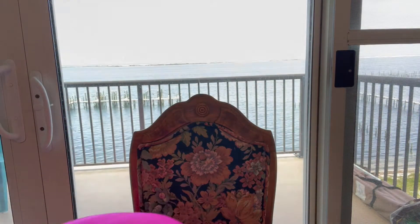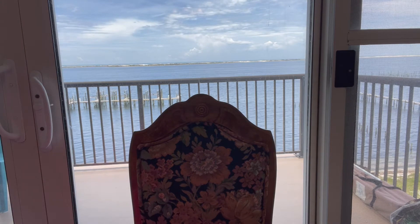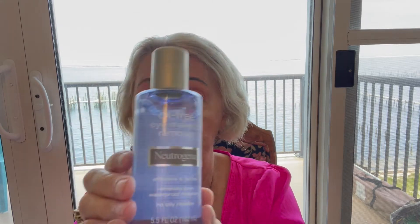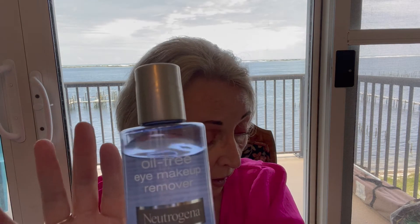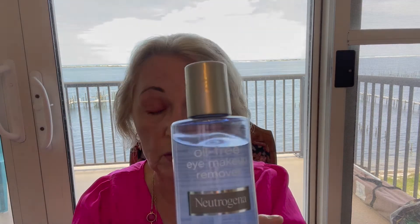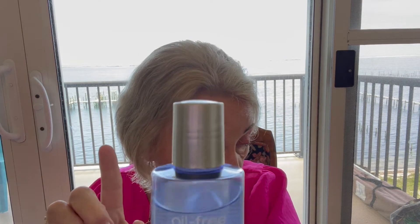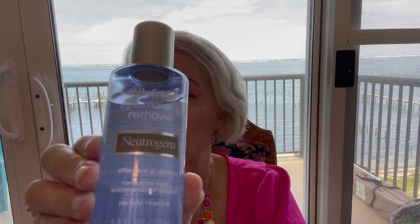Let's talk about cleansing my face. When I put on heavy makeup, I use a three-step cleansing routine. The first thing I do is use Neutrogena oil-free eye makeup remover. This is available at drugstores — Target, Walmart, CVS, Walgreens, wherever they sell Neutrogena.